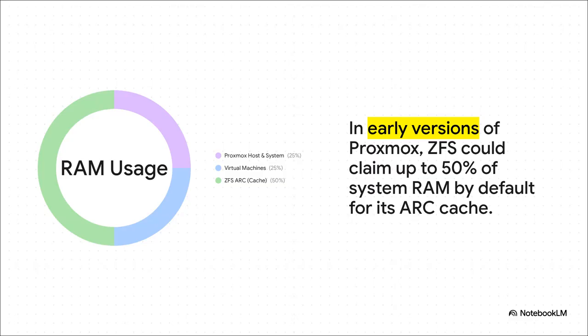To really understand why ZFS has this reputation, you have to look back a little. In older versions of Proxmox, the ARC could, by default, just straight up claim up to half of your entire system's RAM. Newer versions are way smarter about this, but it's still something you need to be aware of and probably tune yourself, just to make sure your actual VMs have enough memory to breathe.